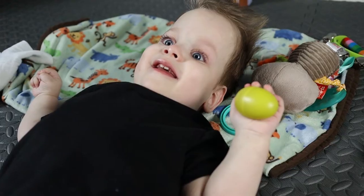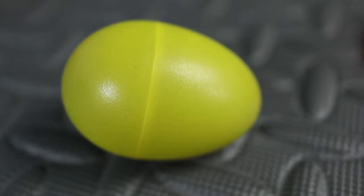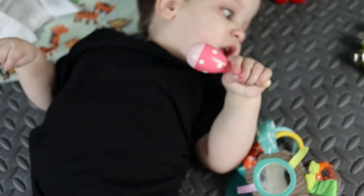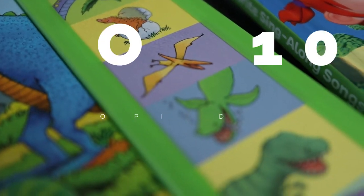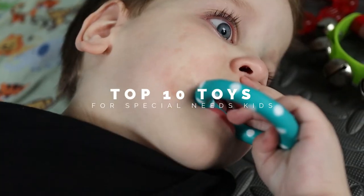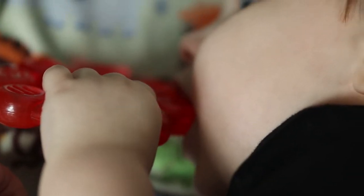If you have a toddler that is either blind or has trouble seeing and has cerebral palsy, this is the video for you. Keep in mind, these toys are still excellent for all children. I'm going over Emmett's top 10 toys that I feel benefit him in some way with the specific issues that he has, and that he really enjoys too.